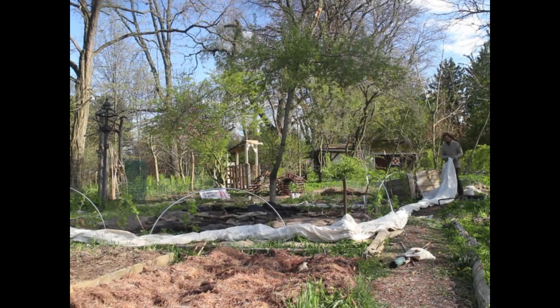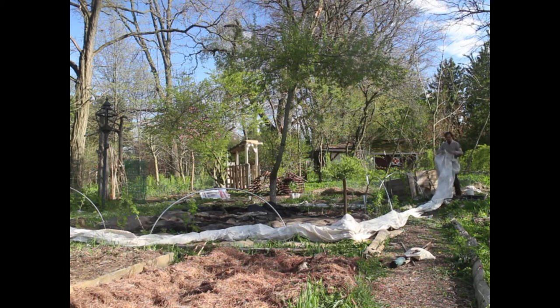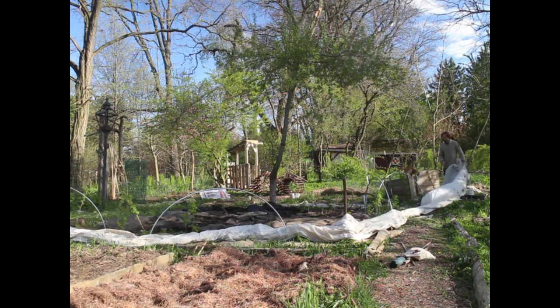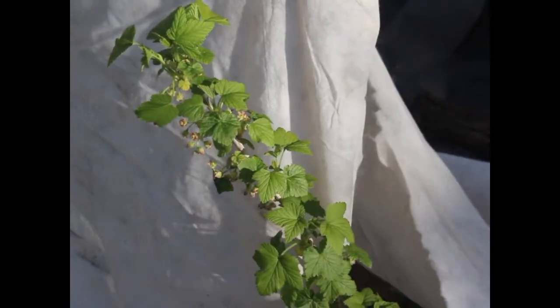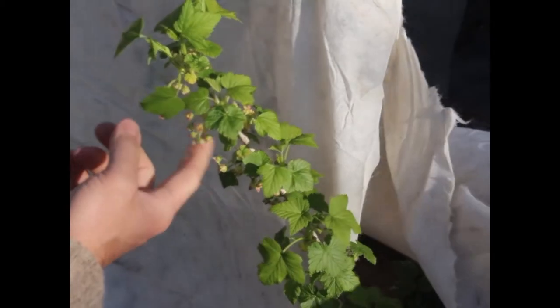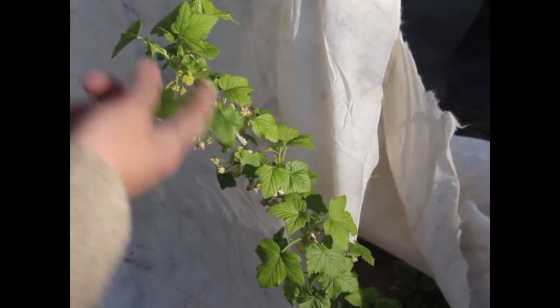My neighbor who used to be a market gardener has a lot of these extra row covers lying about, and he has generously let me use them tonight because we have a record-setting frost coming. So I'm covering up all my currants to try and save them in hopes that we actually get a currant harvest this year. So this is what I don't want to lose — these are going to be currants, unless they freeze tonight.